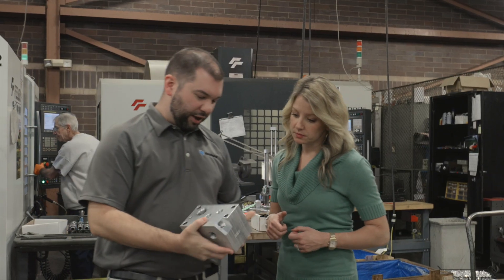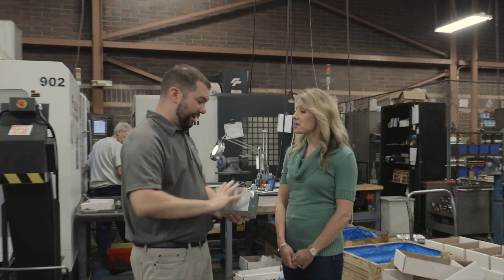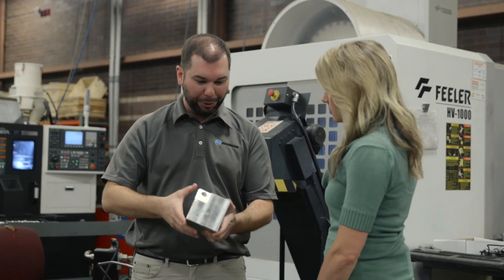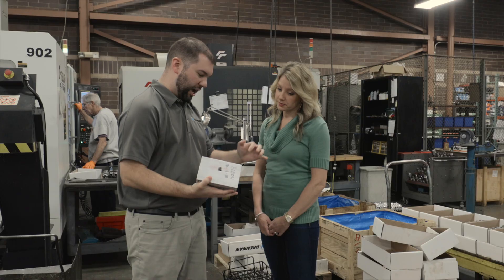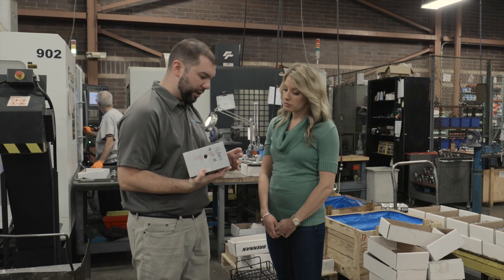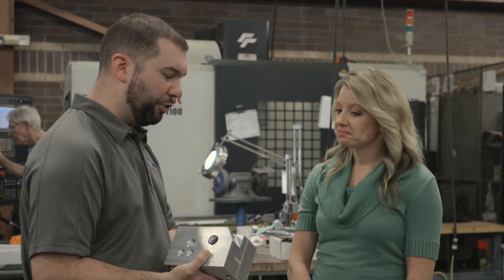This is a fluid block used for distribution of fluids for various applications. This customer came to us with a very specific need — they only needed one part. One of these big monsters made out of aluminum, and we anodized the final piece black. We did engraving on it, a lot of very intricate dimensional features, cross holes that meet inside the part. This gets bolted down to an application and distributes fluid throughout the various needs for the customer. No part too small or too big — just one very custom piece. No problem; we could facilitate that and they're up and running.